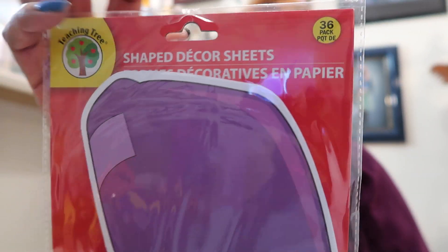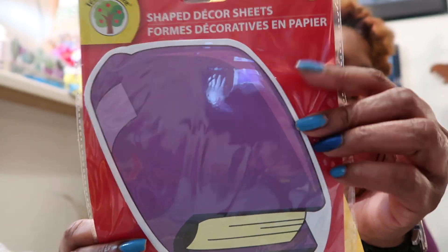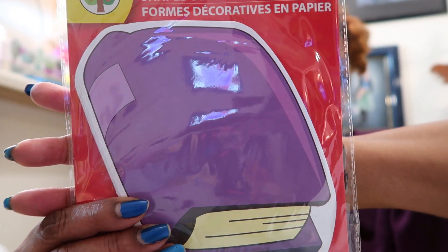I picked up some more shape decor sheets from the Teaching Tree — these also have 36 in them. I want to continue on with my 'Show Some Love' and I like to get the wider ones I can write on, because my penmanship is messed up from carpal tunnel — my knuckles are so swollen. I wanted something with a lot of space so I could write everybody's names on it. I like to be proactive — the last time I saw one and didn't get it, I couldn't find it when I went back.